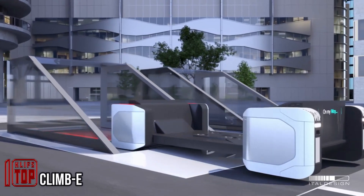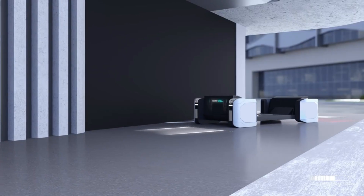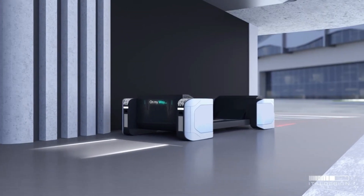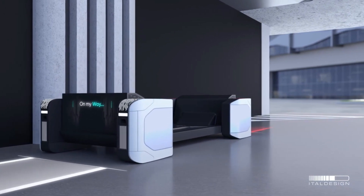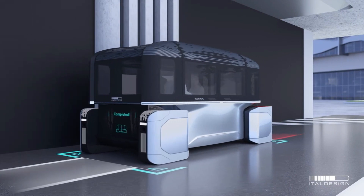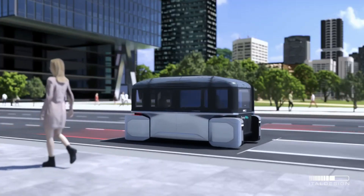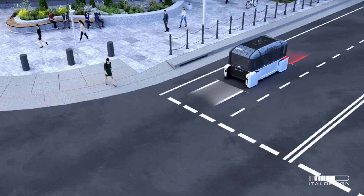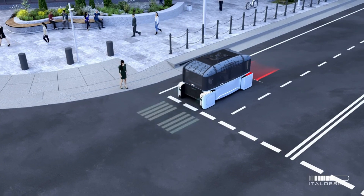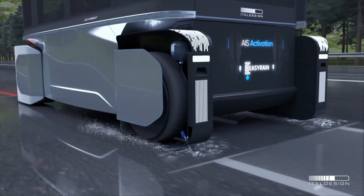Unveiled at the Consumer Electronics Show, this innovative concept seamlessly blends the functionality of an elevator and a bus, offering a fresh perspective on urban transportation. Operating between floors, it redefines vertical movement while addressing both passenger and pedestrian needs. The creators emphasize its harmony between forward-thinking design and practical execution, creating an immersive experience for passengers and prioritizing safety with its unique pedestrian crossing feature.